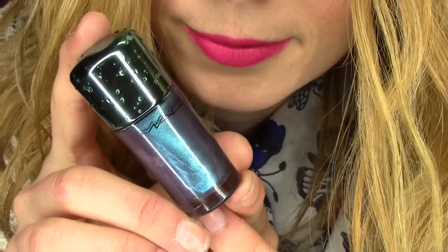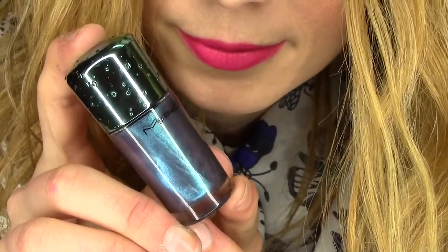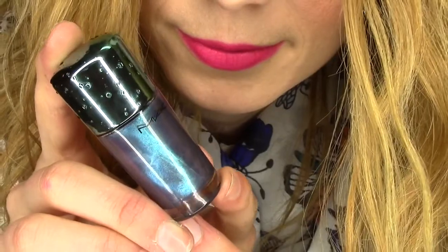My last favourite is also from the MAC Alluring Aquatics Collection and it's one of the nail varnishes. I just had to include this — I wasn't going to include two products from the same MAC collection, but I've just been using them so much and really, really loving them. This one is one of their nail polishes in the shade Submerged. Just take a look at the colour — it's absolutely amazing. It's got this duochrome effect, so it's like green, blue, purple depending on how you look at it.